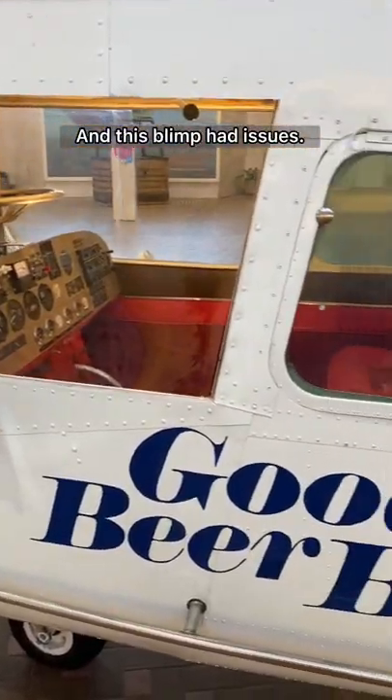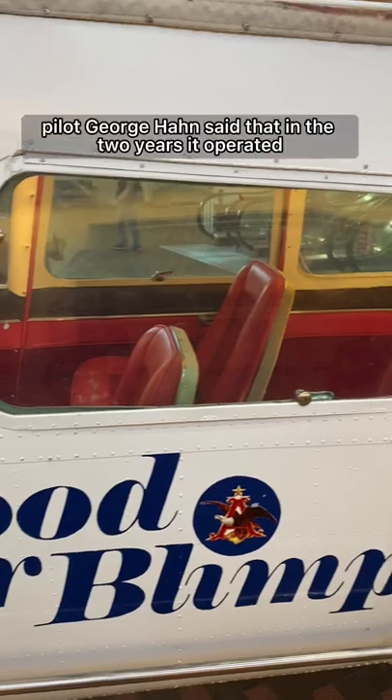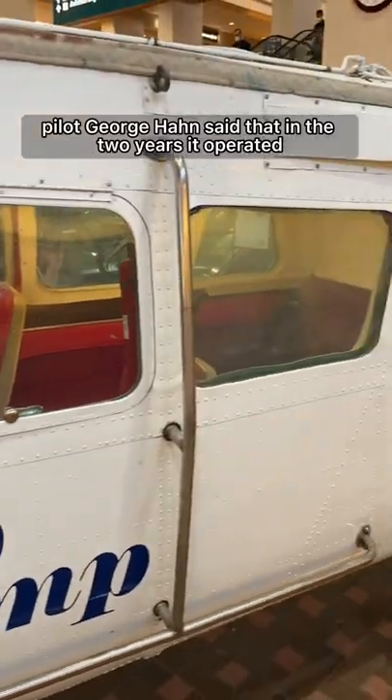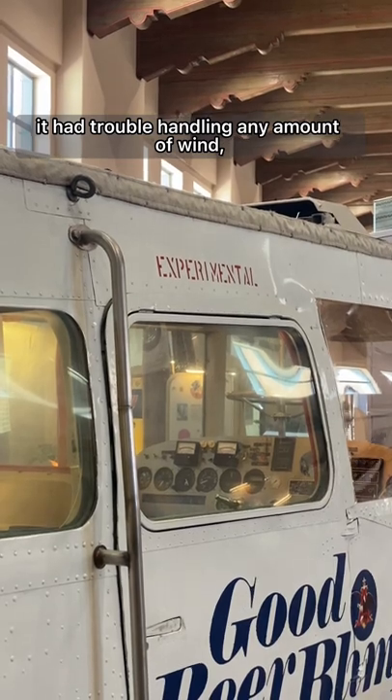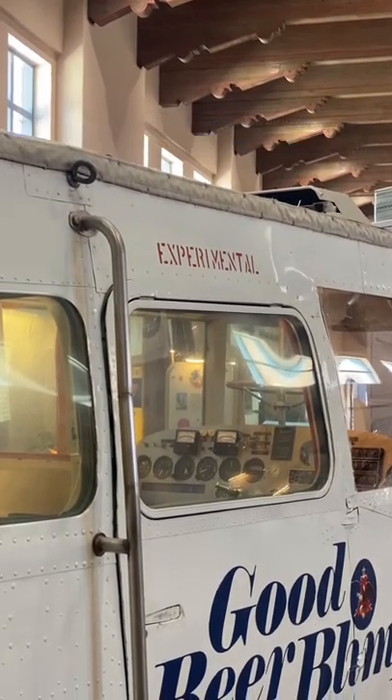And this blimp had issues. According to hotairships.com, pilot George Hahn said that in the two years it operated, there were pitch and stability issues — it had trouble handling any amount of wind and burned huge amounts of fuel. Still cool to see.